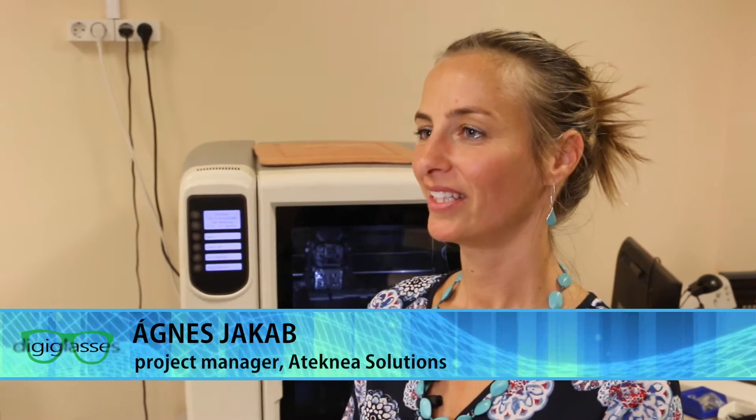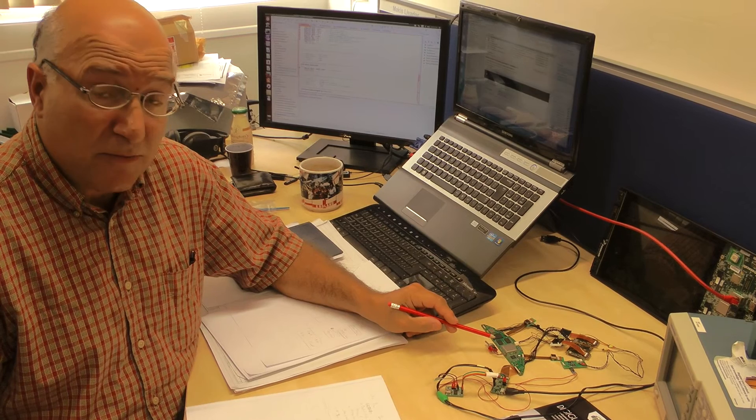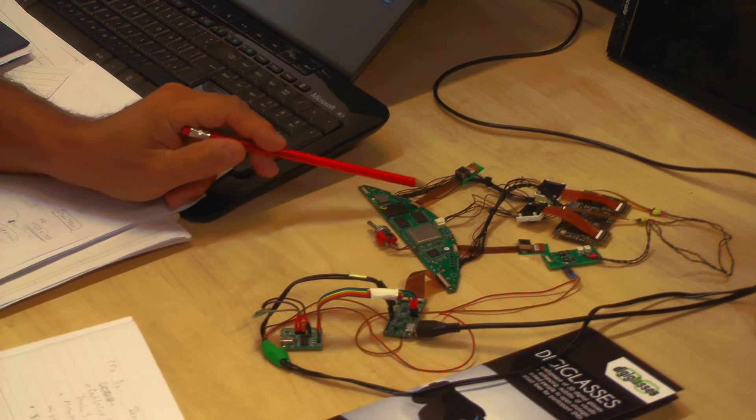After the successful tests and the expert feedbacks, the SME partners were very enthusiastic and they would like to develop the device, which is now a working prototype, to a marketable device and go to the market with it within one year.